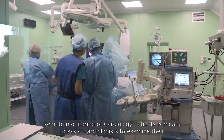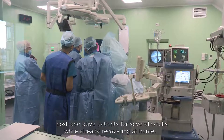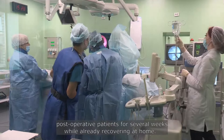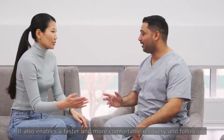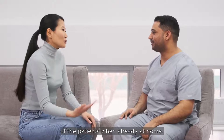Remote monitoring of cardiology patients is meant to assist cardiologists to monitor their post-operative patients for several weeks while already recovering at home. It also enables a faster and more comfortable recovery and follow-up of the patients when already at home.